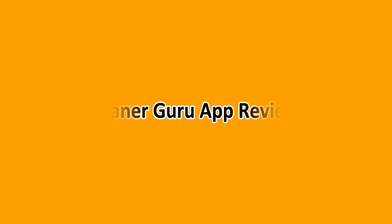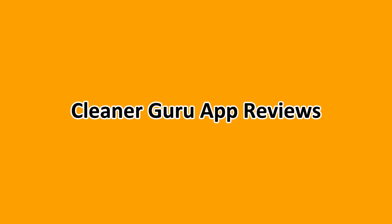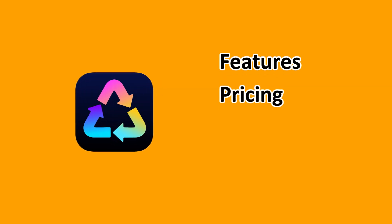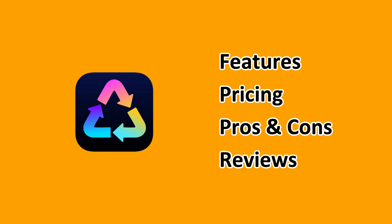Hello everyone. In this video we'll be sharing our review on Cleanup Guru. We're going to dig deep, look at the features, pricing, the pros and cons, and what real users are seeing, and at the end, we hope you'll be informed on this software.